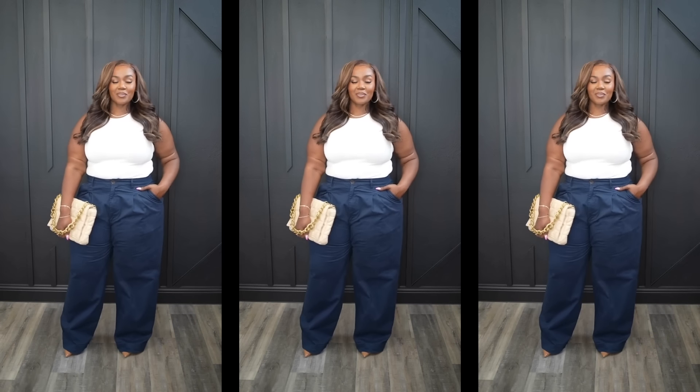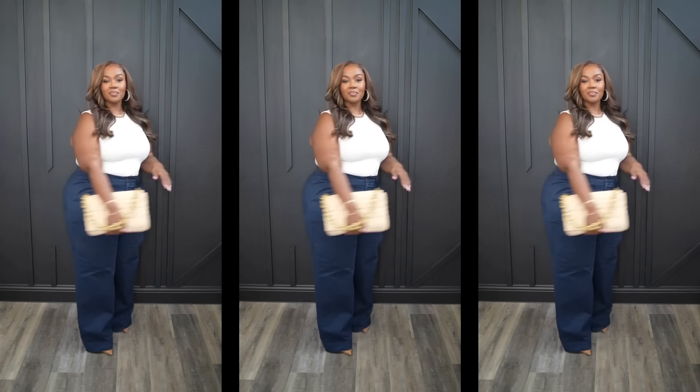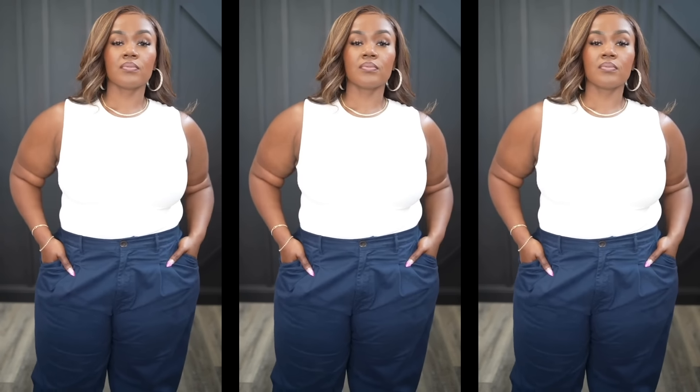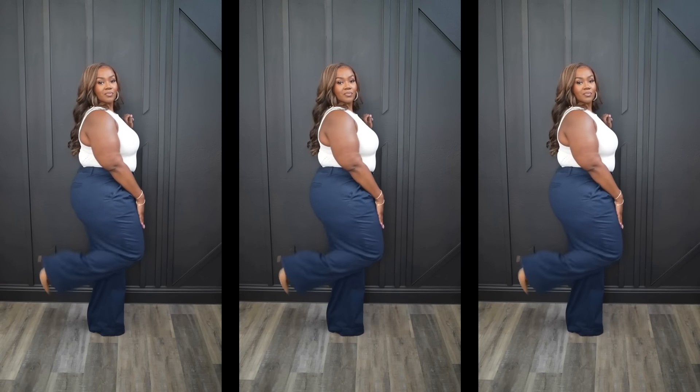This next outfit is great for my corporate ladies — those still going into the office — and it can take you from work to happy hour or running errands. These are white wide-leg chino pants that go up to a size 22. They also come in green and a cream color. I love the tortoise button and they do have pleats, functional pockets, and belt loops. They do cinch in your waist a little naturally with no stretch, and the fit is amazing.